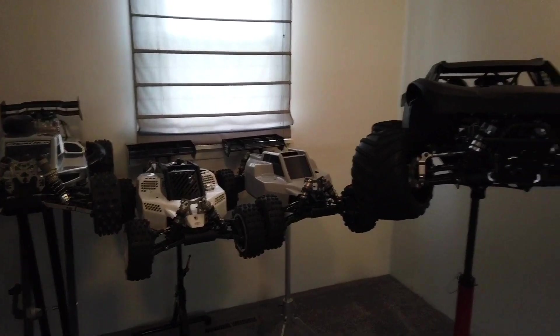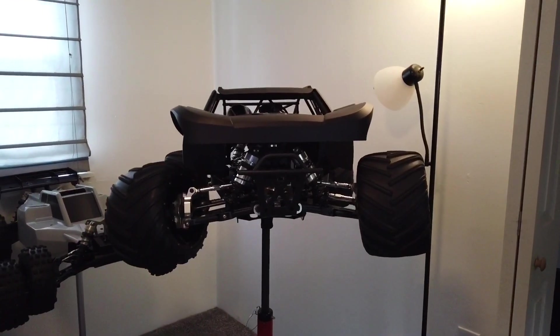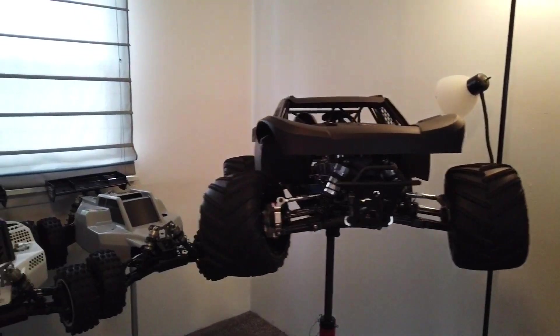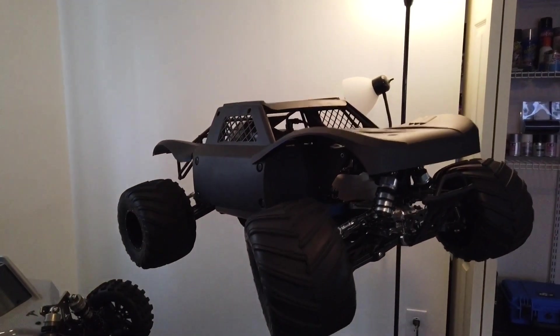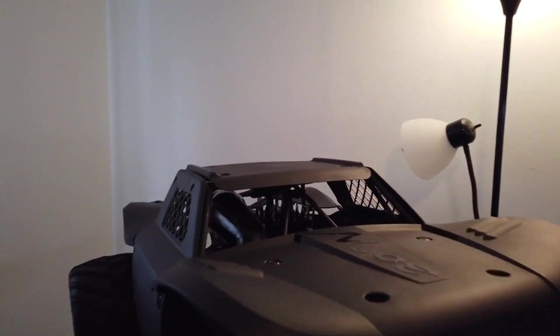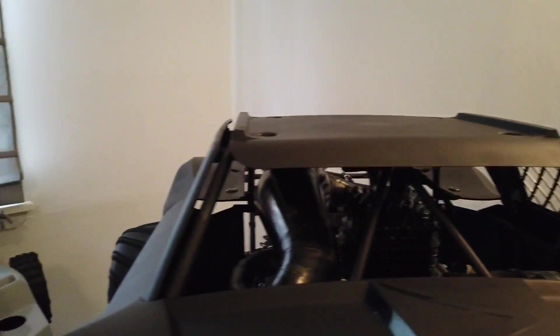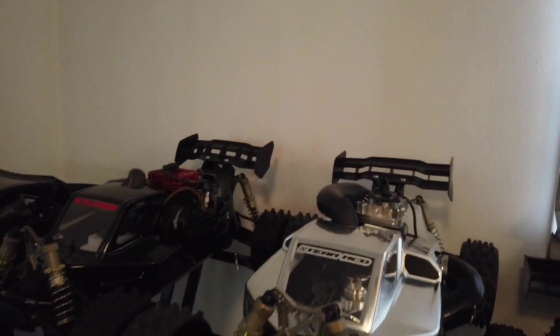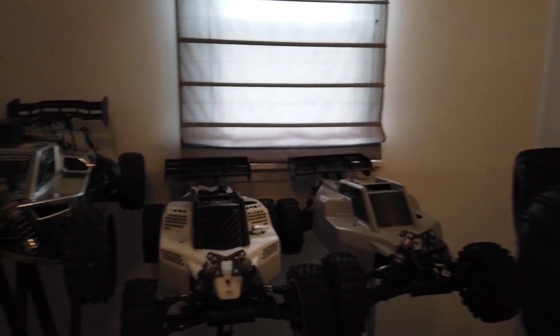There's the Bajas, the MCDs, and the 5B's. And then here's the MTXL with the 30 North body, and the Taylor 40 GT, the Tony Green.